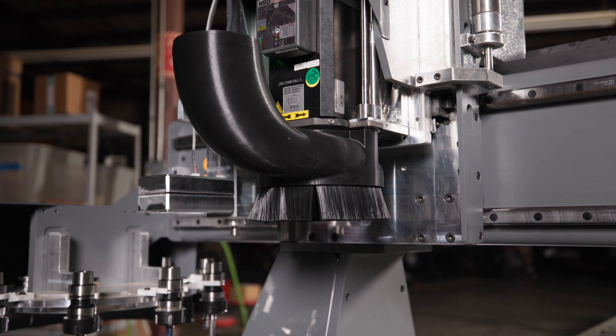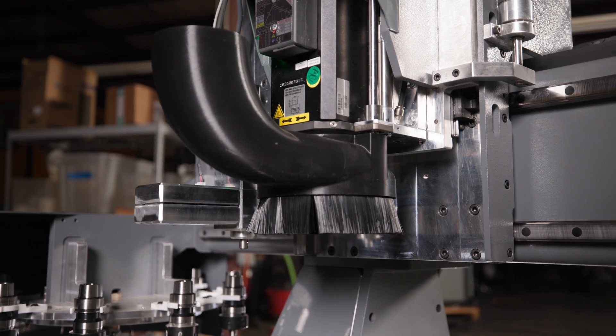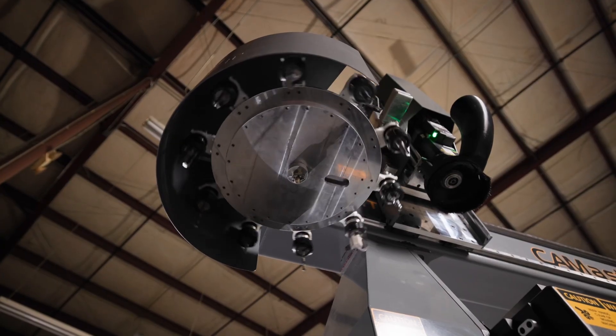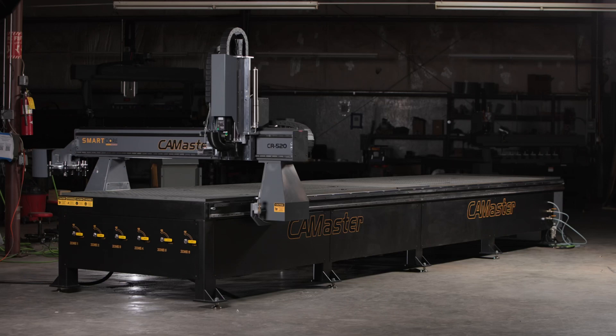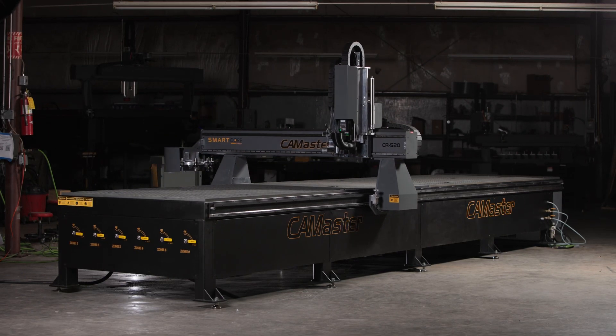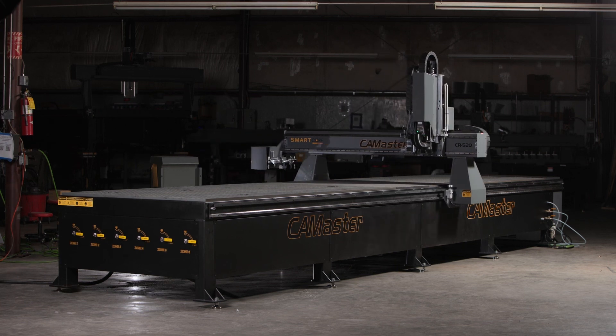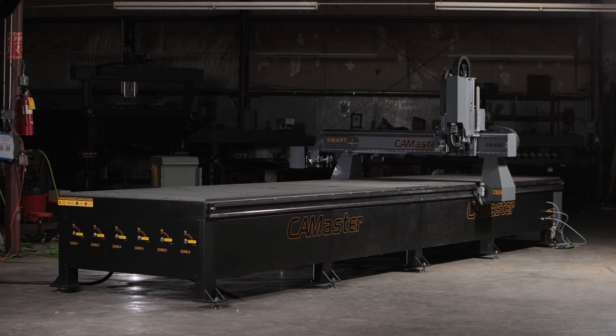This particular machine was configured for a large boat manufacturer. It features a single spindle with a 10-tool rotary tool changer with a dual zone table — meaning while the machine is cutting on this end of the table, the operator can be loading and unloading on the other end. Effectively, this machine never stops processing material.